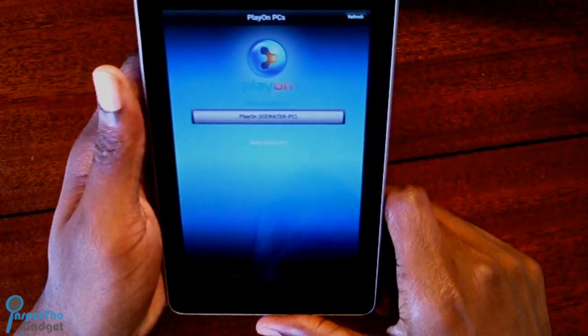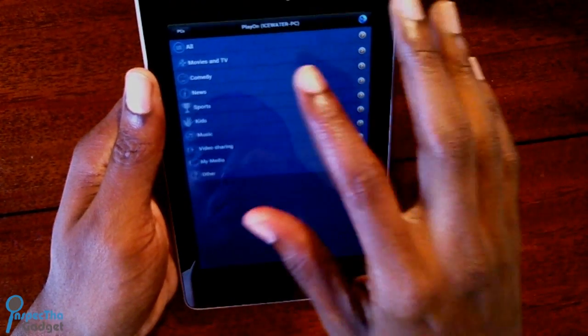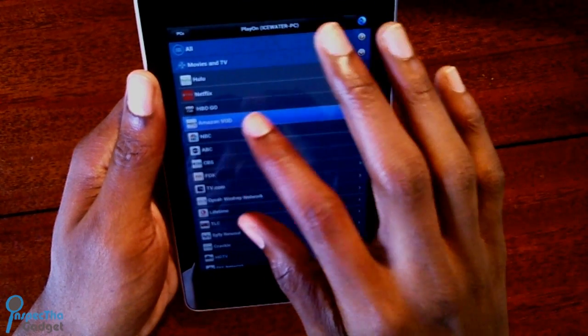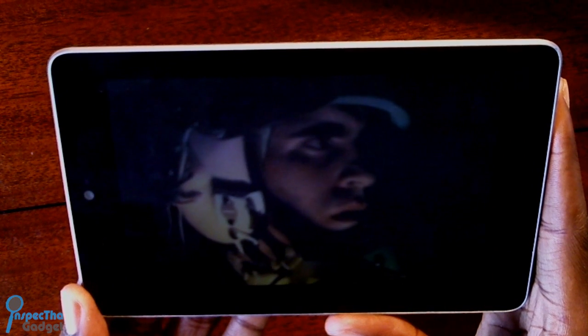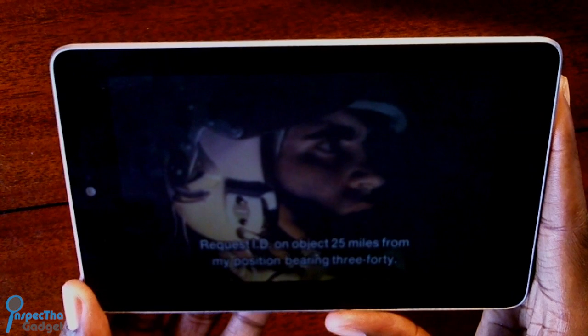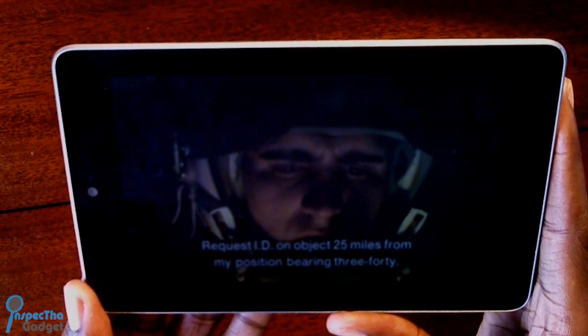Coming in at number 8 is an app called PlayOn. PlayOn allows you to watch tons of TV shows or movies and will even connect to services you have a subscription to, like Amazon Video On Demand or HBO Go, Hulu, and Netflix. This came in handy when I bought my Nexus 7 and realized Amazon didn't have an app for watching my Prime content on Android. Check out the link below for PlayOn.